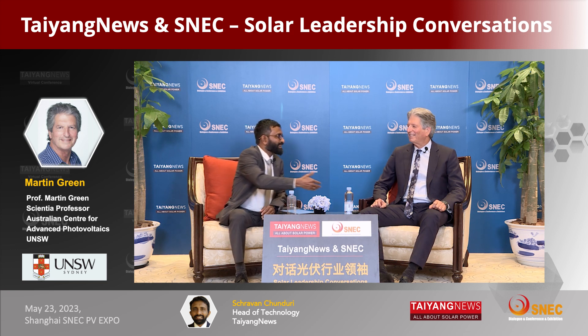Welcome to Tyang News and SNEC Solar Leadership Conversations. I am Shravan Chunduri, Head of Technology at Tyang News. It's a real pleasure to have Professor Martin Green with us from the University of New South Wales, Australia — the father of many silicon technologies — here to discuss the latest developments. Welcome, Martin.